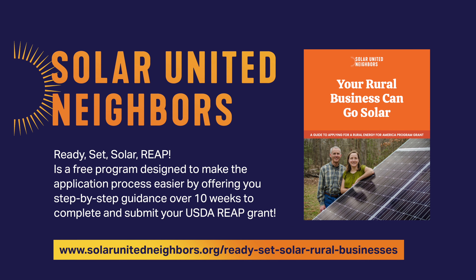Ready Set Solar REAP is a free program designed to make the application process easier by offering step-by-step guidance over 10 weeks to complete and submit your USDA REAP grant.